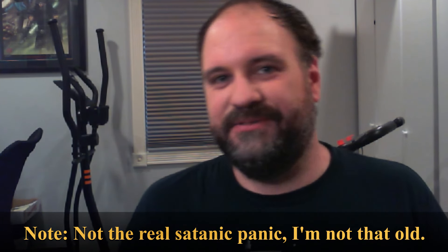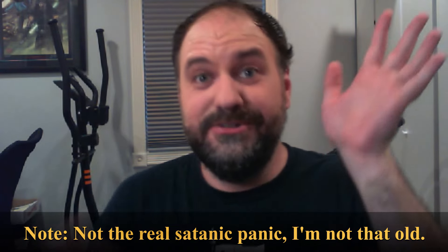Then I suggested we play Demon the Descent, and the satanic panic happened — all the players were like, 'No, we're going to lose our souls.' So I said, 'Okay, you won't play Demon the Descent. We'll play a game where we're mortals going up against demons from Demon the Descent, and you tell me what you think.'